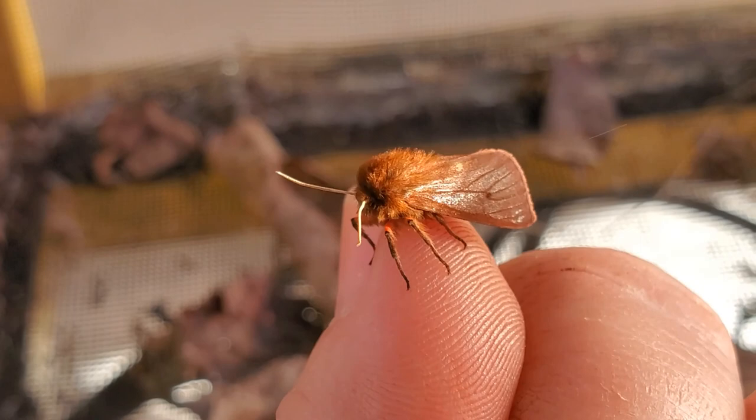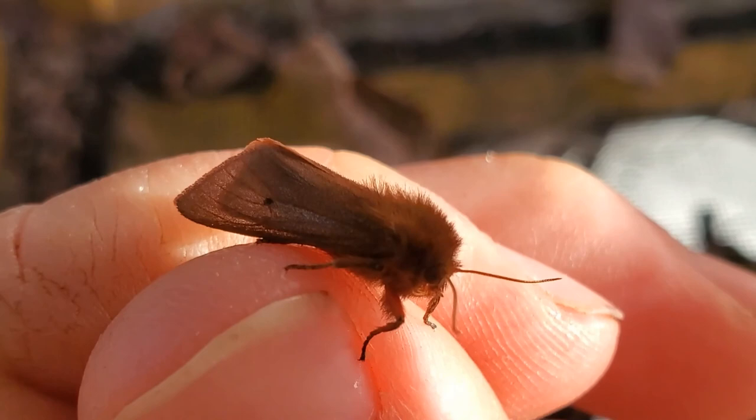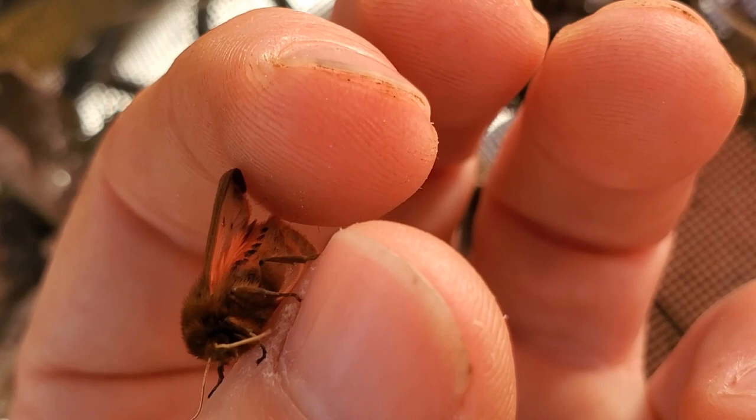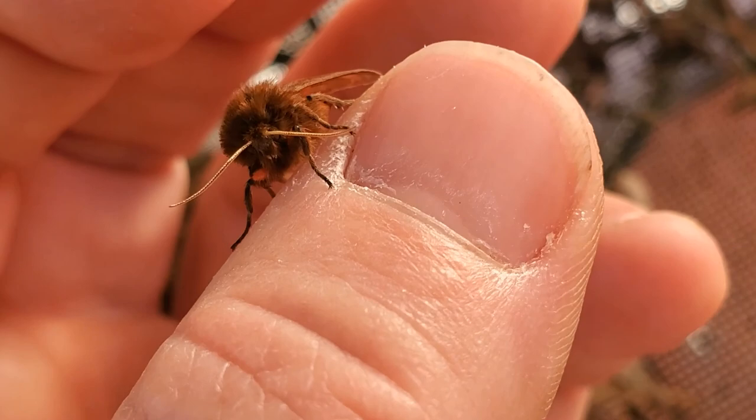See how pretty he looks from the side. He's kind of trying to lift up his wing — you can kind of see how red he is underneath. Although I think this one's a girl, but I'm not 100% sure.